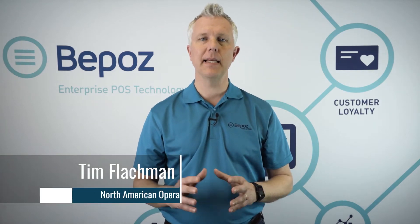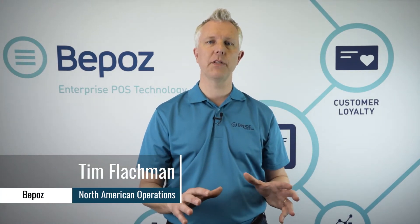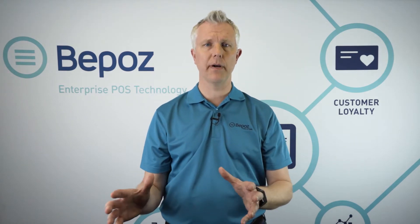Hey, this is Tim with BPOS Enterprise Point-of-Sale Solutions. In this video we're going to answer the question: what's the difference between a point-of-sale system and a cash register? First of all, it's important to understand the limitations of most cash register systems. Cash registers are the old-school systems that have been around for a hundred years, which usually have very little memory and very little capability versus a point-of-sale system, which is built on a computer — oftentimes with a touchscreen — that has a huge amount of memory and can store lots of data about all the transactions that are happening.